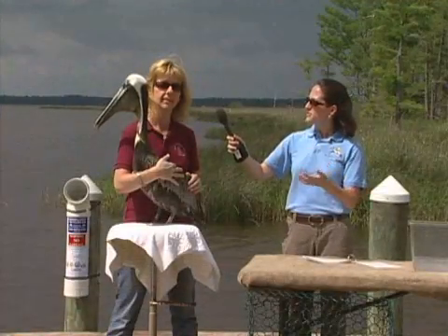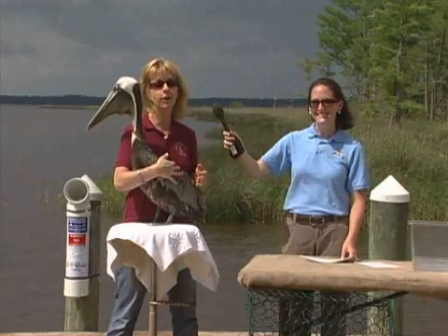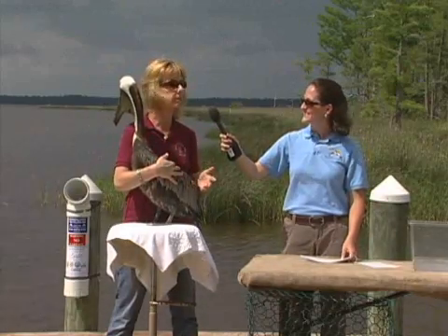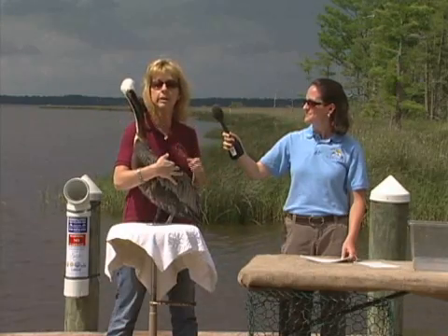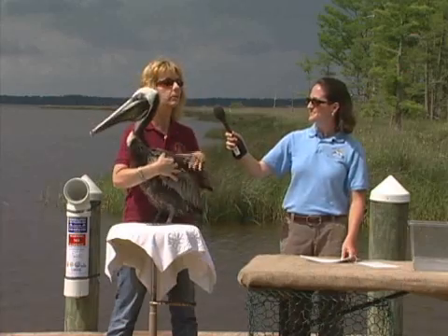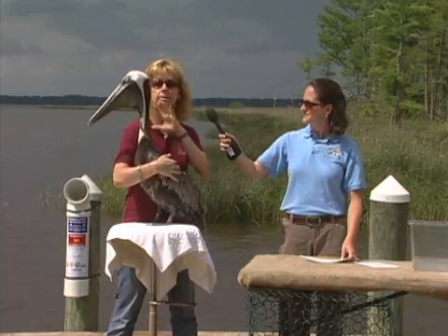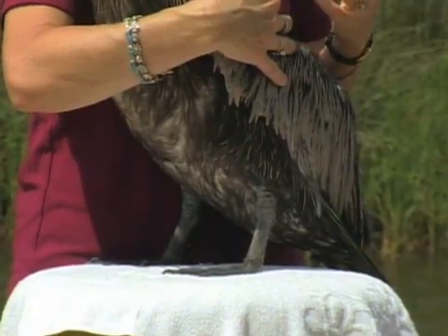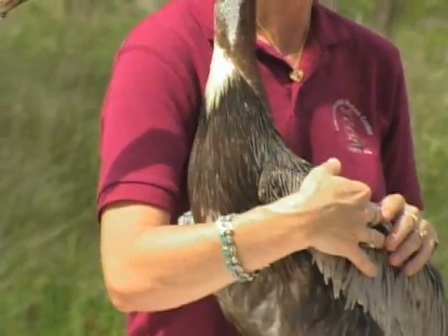Do you have any suggestions for our audience for what they should do if they find injured wildlife? First of all, you always have to be careful — wildlife can be very dangerous. With pelicans, the dangerous part is the beak; it has a very sharp point and they can pierce you pretty badly. You always want to get the head covered. Cover the body with a sheet or a towel, and that calms them down. That's how it is with most wildlife.